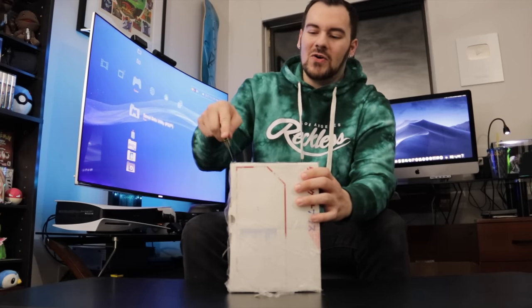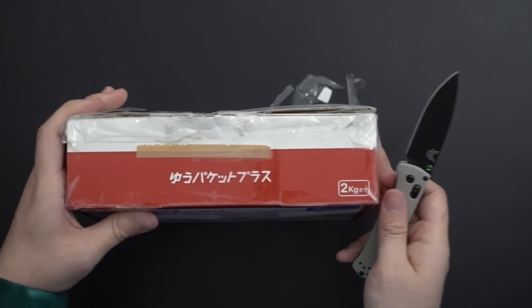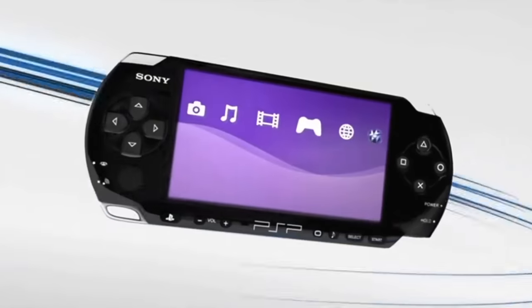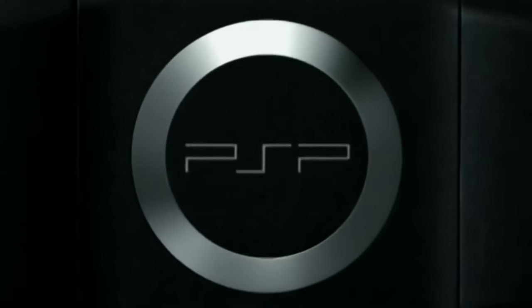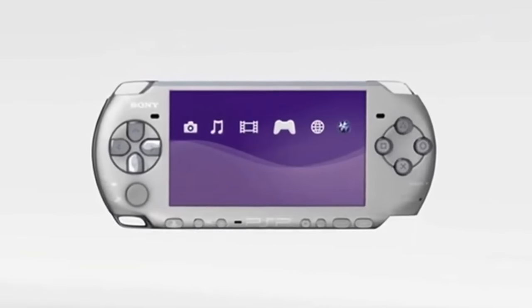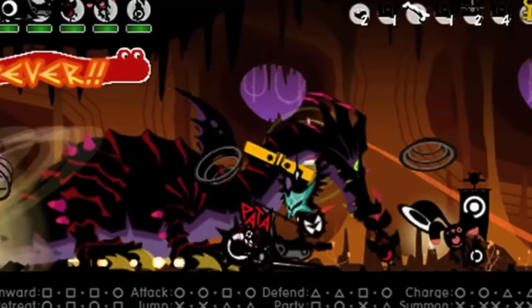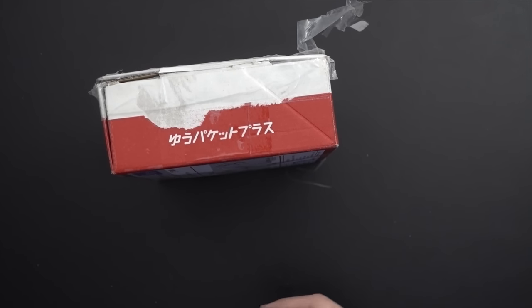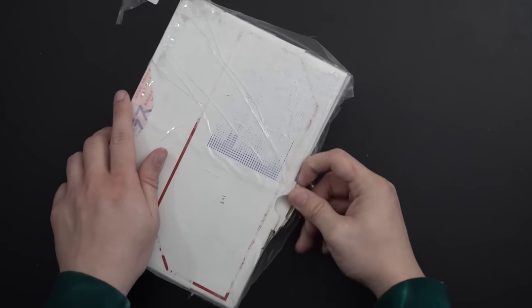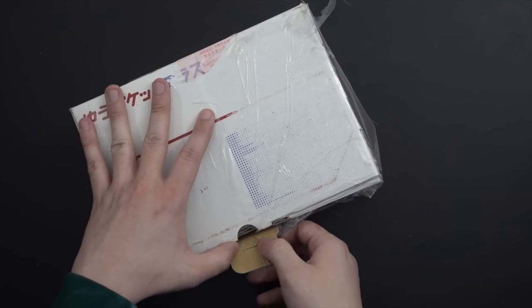The PSP Go is such a fascinating device — this really was the OG digital edition over 10 years ago. Sony experimented with a fully digital PlayStation Portable because they thought, what do we have to lose? There was so much piracy on the platform, a low attach ratio, and the PSP was getting demolished by the DS. So late into the PSP life cycle they released a completely digital machine.